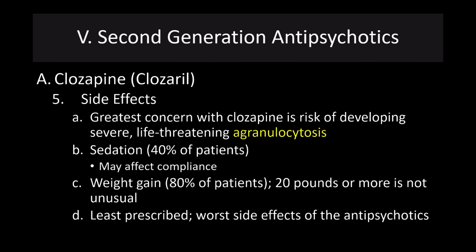The biggest concern with clozapine is a risk of developing severe, life-threatening agranulocytosis, which is a drop in white blood cell count. This can be very dangerous, putting individuals at great risk for infection because white blood cells are an important part of the immune system. Sedation is a big side effect that may affect compliance — people feel sedated and groggy and don't want to take these drugs. About 80% of patients have significant weight gain; 20 pounds or more is not unusual. It is the least prescribed and has some of the worst side effects of the antipsychotics, despite being very effective in treating symptoms.